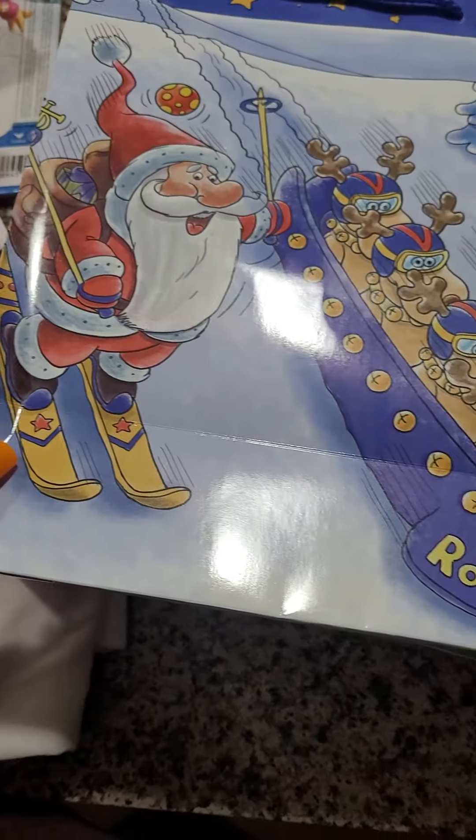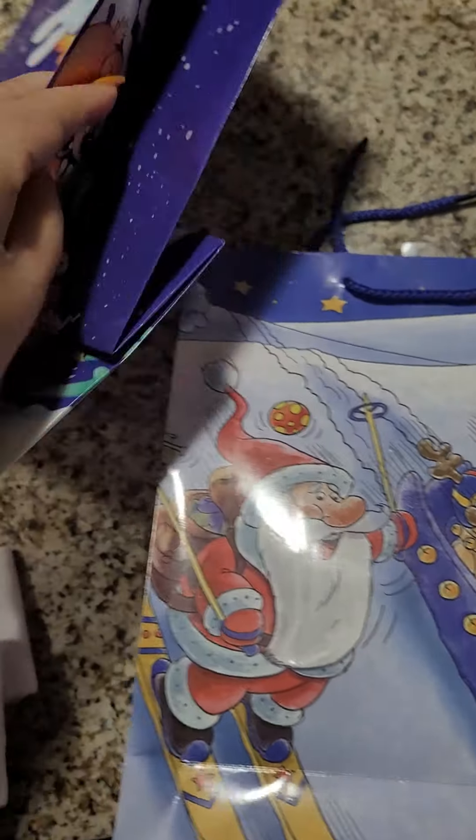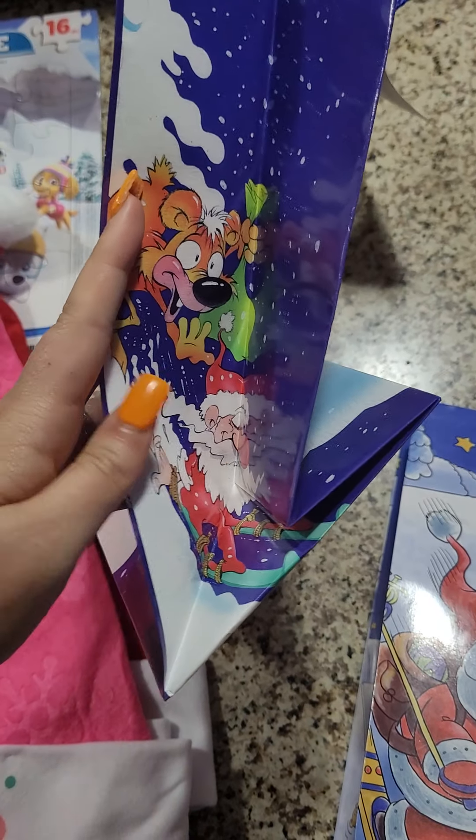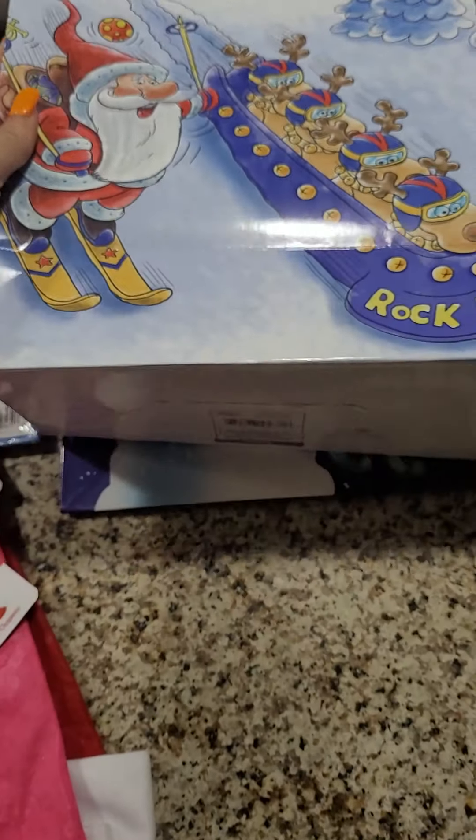It's a little bit different on that end. Let's see what this one looks like inside — about the same. I thought those were cute.